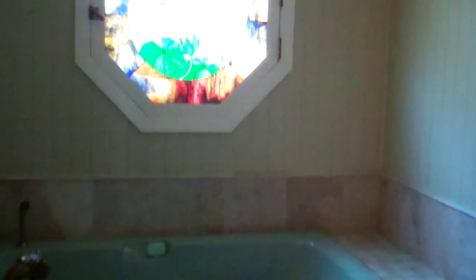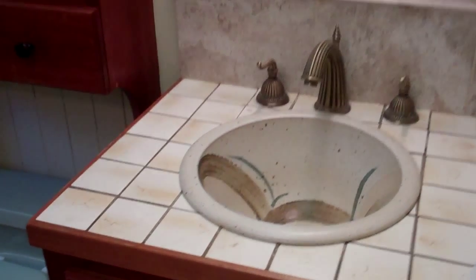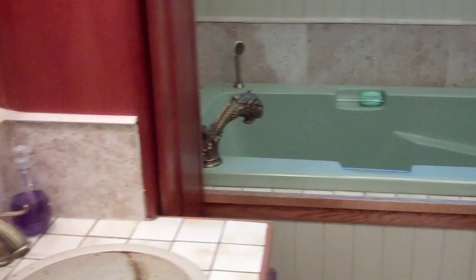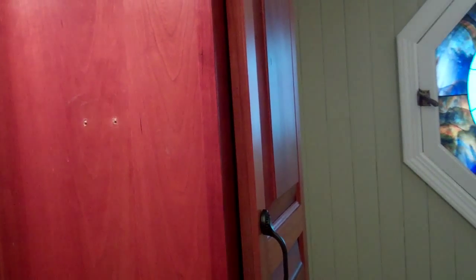Bathroom on the main features a large soak tub with a shower sprayer and a beautiful stained glass window. Double sinks — pretty cool. Nice cabinet space and nice tile work.